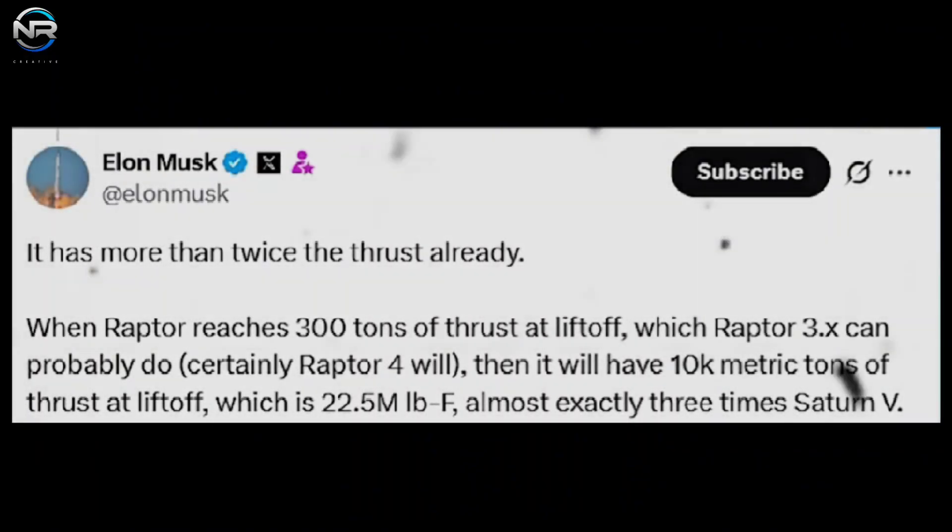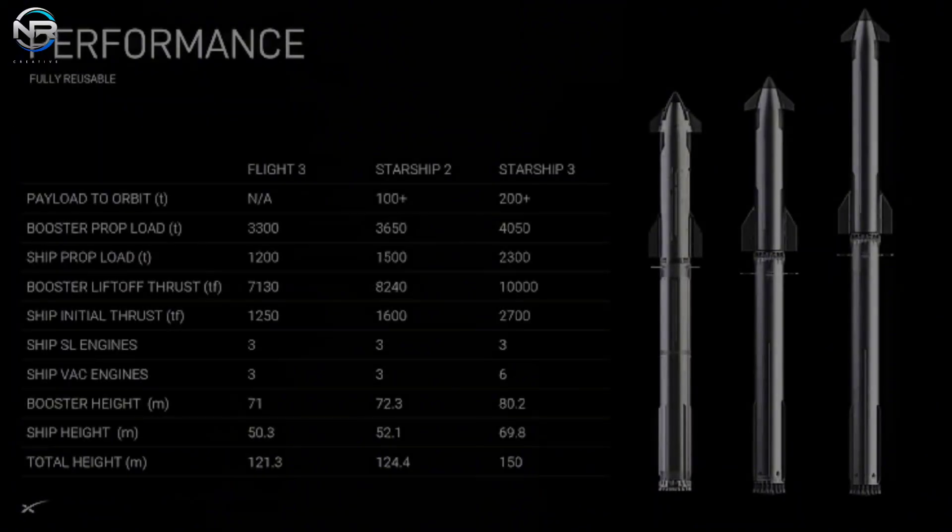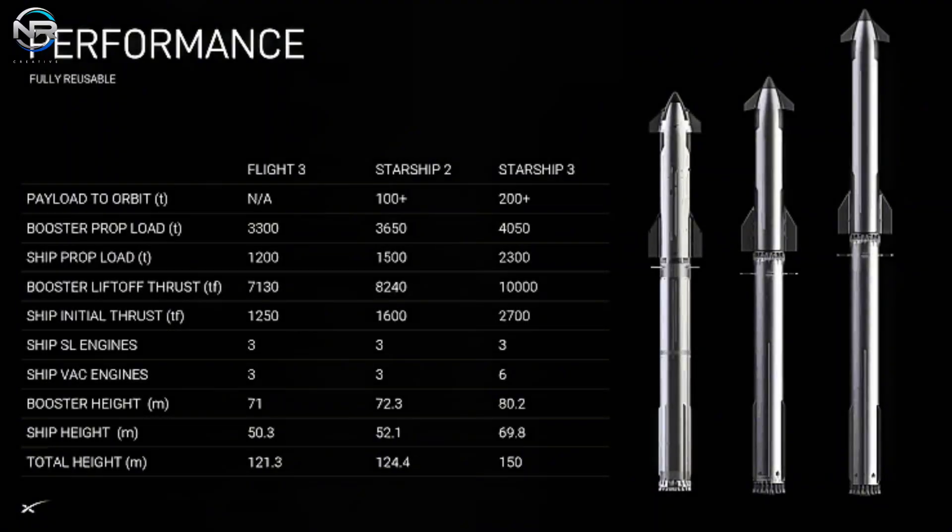Elon Musk has frequently hinted at the potential for a future version capable of achieving thrust exceeding 330 tons at sea level, possibly dubbed Raptor 3X or Raptor 4. Musk has asserted that such a version would be crucial for Starship to achieve an overall launch thrust exceeding 10,000 tons, a point he reiterated in his latest update. The upcoming Starship V-4 is projected to generate 10,000 tons of thrust from Super Heavy and 2,700 tons from the ship itself. Given that the Raptor 3 currently generates around 280 tons of thrust per engine, those figures fall far short of this ambitious target.